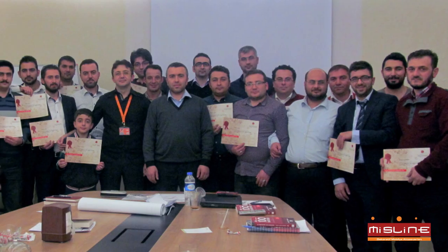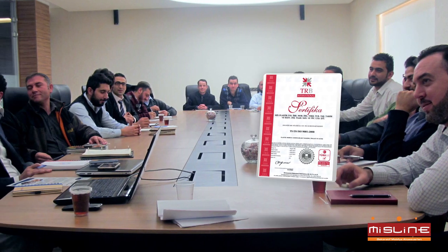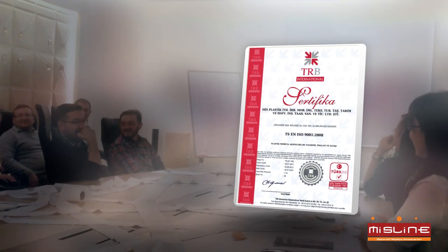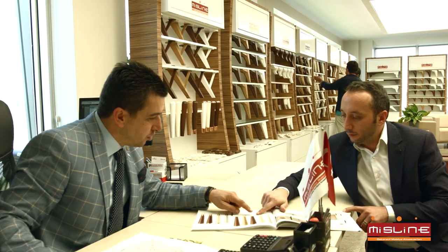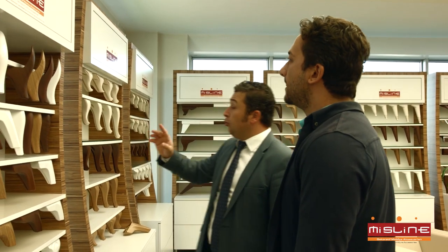Miss Plastic is a leading company that has adopted a principle to make its stakeholders feel the quality by implementing the ISO 9001-2008 Quality Management System in all processes of its activities. Customer-oriented approach that always thrusts customer satisfaction to the forefront.